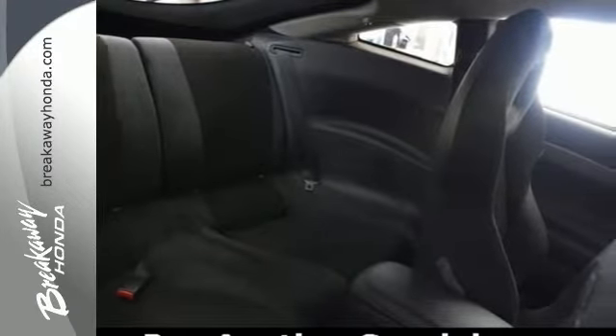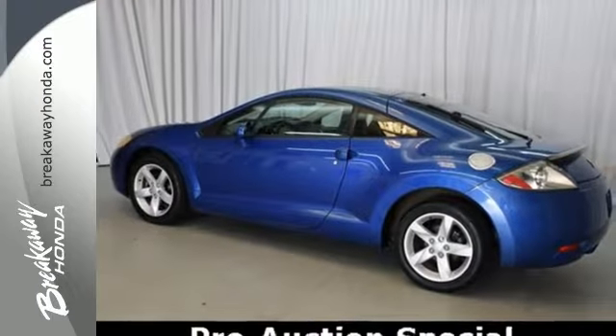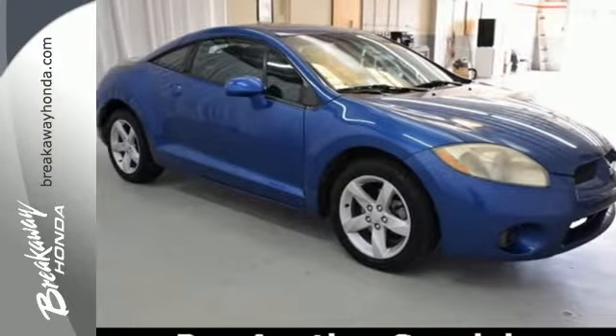The 2006 Eclipse provides a spacious interior and the best high-tech instrumentation of any car in its class. Come see for yourself today.